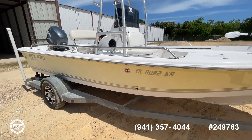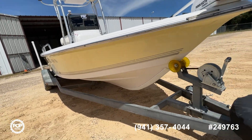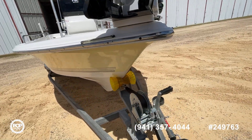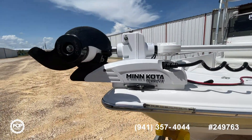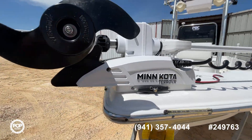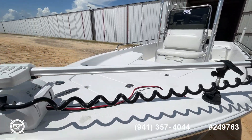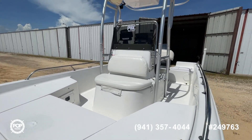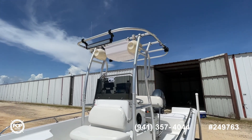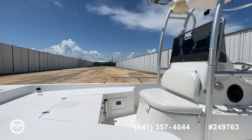Hull looks really good all the way around. It would be a great combination — bay boat, a little deeper water. Looks like a pretty new Minn Kota Tarova; that's all remote control, of course. It's got great sound — those huge speakers that you can see up there.